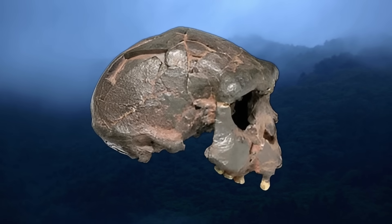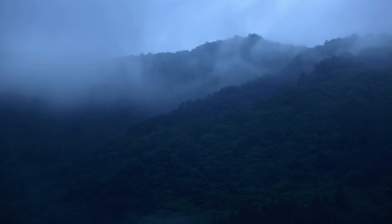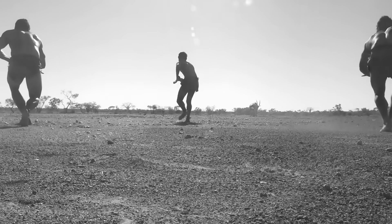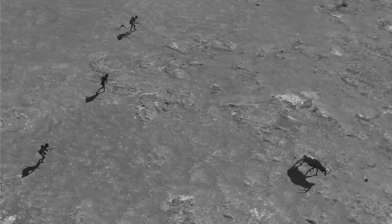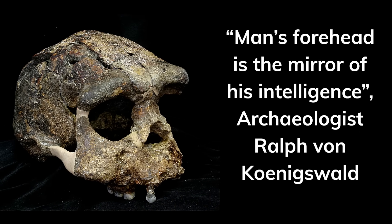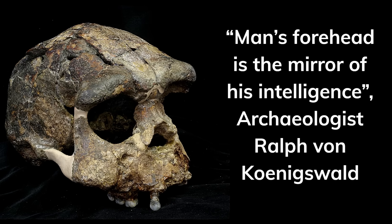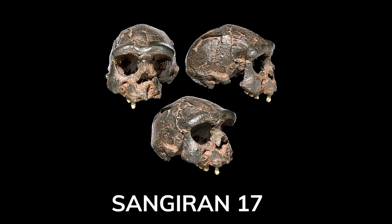Similarly, Neanderthal skulls show thick brow ridges, consistent with high testosterone levels in a species adapted to cold climates and intense physicality. Testosterone-driven features like the brow ridge and robust neck may have also served as social signals. In many primates, pronounced craniofacial traits are sexually dimorphic, with males exhibiting larger brow ridges due to higher testosterone. In ancient humans, these features could have signaled strength, aggression or genetic fitness, aiding in mate attraction or intragroup competition. Java Man's exaggerated brow ridges may have visually communicated physical prowess, complementing the functional role of cranial reinforcement.